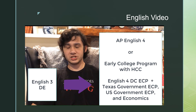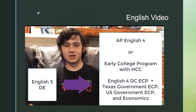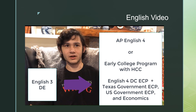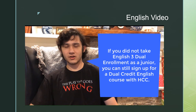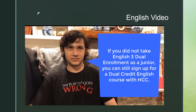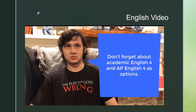You'll sign up for English 4 ECP HCC, as well as U.S. Government ECP and Texas Government ECP. Also, to meet state graduation requirements, you'll have to find some way to get that half credit for economics. If you did not take English 3 dual enrollment as a junior, but would still like to earn college credit, you could sign up for the English 4 Dual Credit English HCC class. Academic English 4 and AP English 4 are always great options as well.